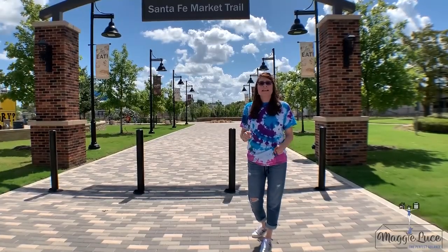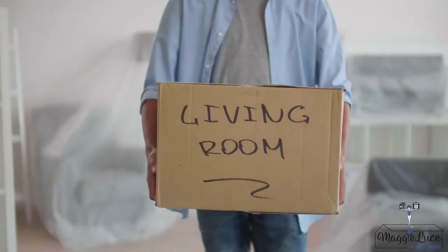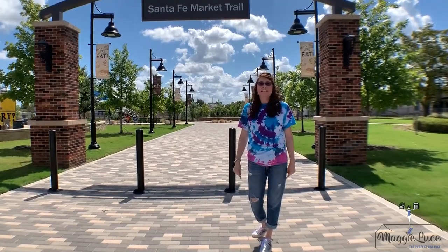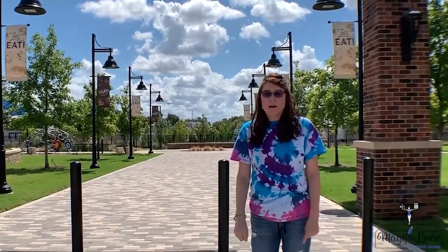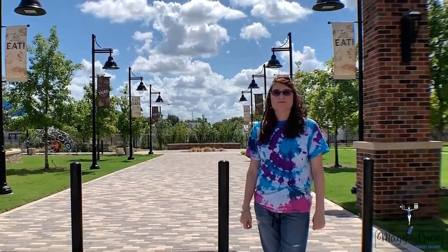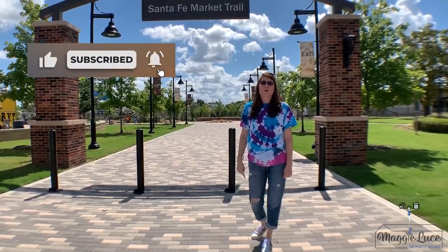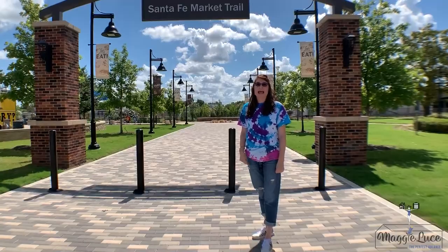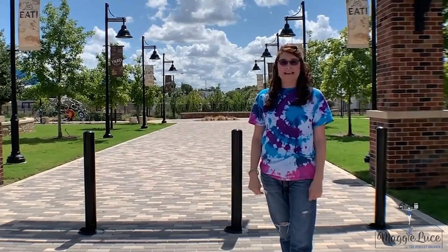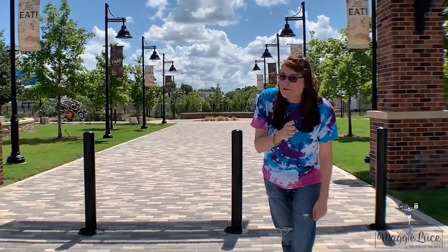For those of you wondering, is Temple a good place to move to? I hope I answered some of your questions. With a comfortable safety rating, prime location to major cities, and a more intimate population, Temple is an amazing place to settle down. If you like what you saw, don't forget to subscribe and check out my other videos for more info on Austin, Texas. Thanks for watching — I'm Maggie Luce with Cavalier Real Estate and Eagle Funding Corporation. And remember, keep Austin weird.